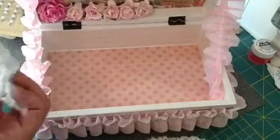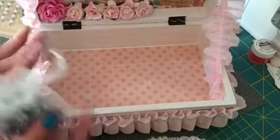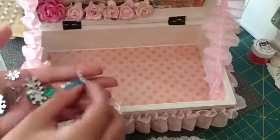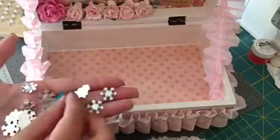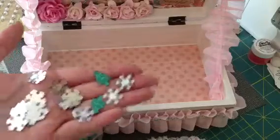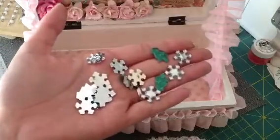And then she sent this bag of little acrylic snowflakes and Christmas trees. These are so cute, especially with Christmas coming. They're just awesome.